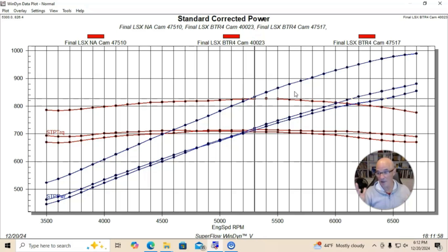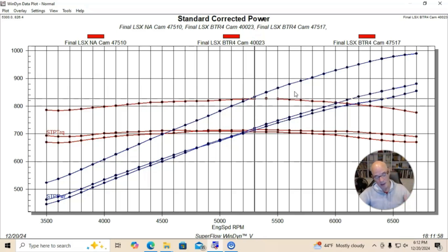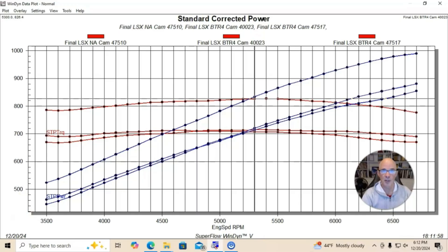So you can see there are a lot of important things here: adding boost — great; adding more boost — also great; but also having the right camshaft when you add the boost. Make sure to like, share, subscribe, ring the bell, do all that stuff, and I'll keep testing.